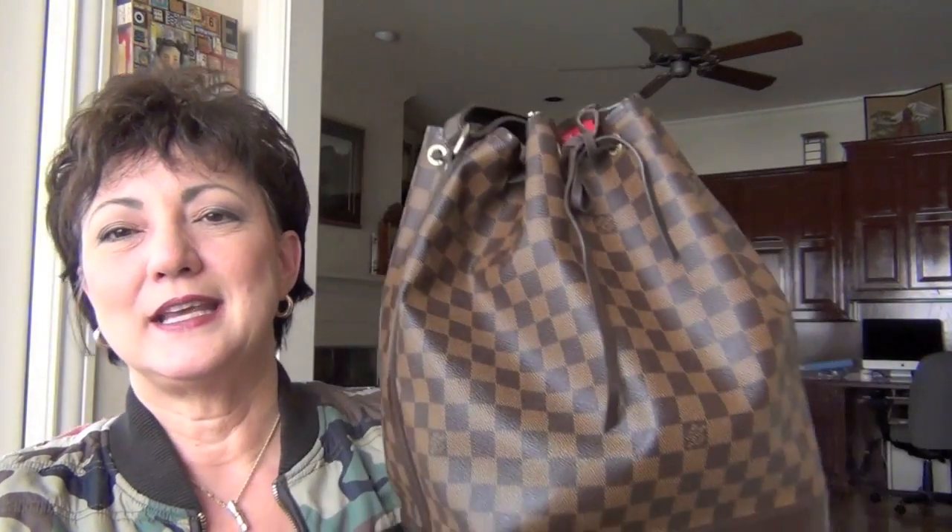I wasn't quite sure which one I liked the best, but when I received them I decided that the large Noé is the bag that suits me best. The Petite Noé was just a trifle too small for me, so I sold that one. I should have kept it long enough to do a video and show them side by side — I didn't think about that — but it's in a good home now.